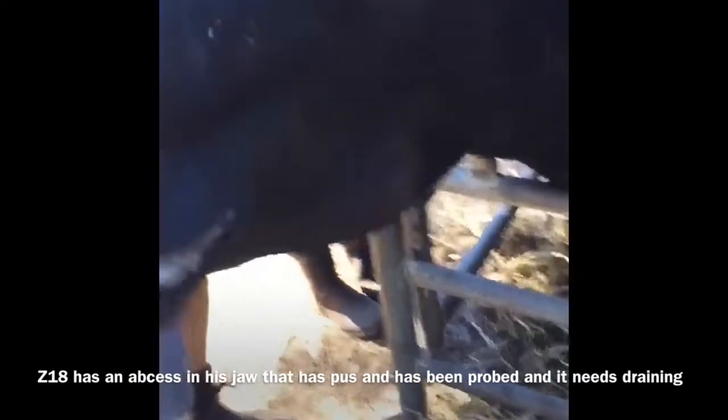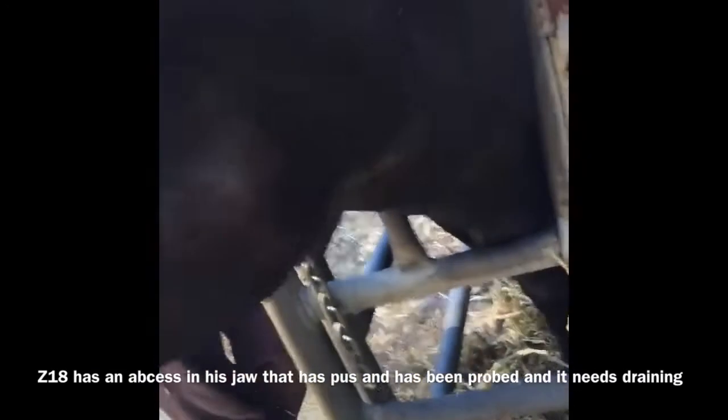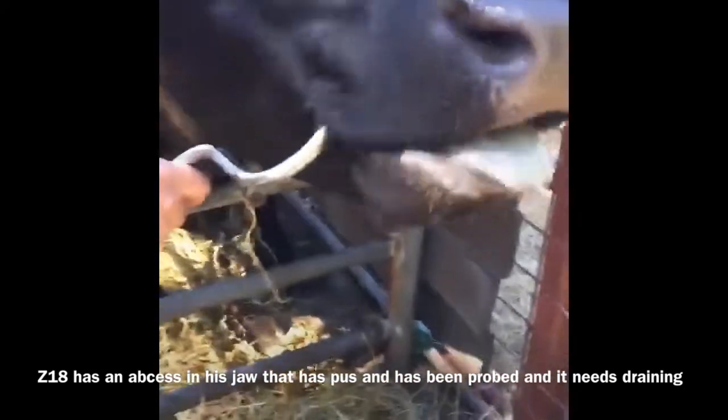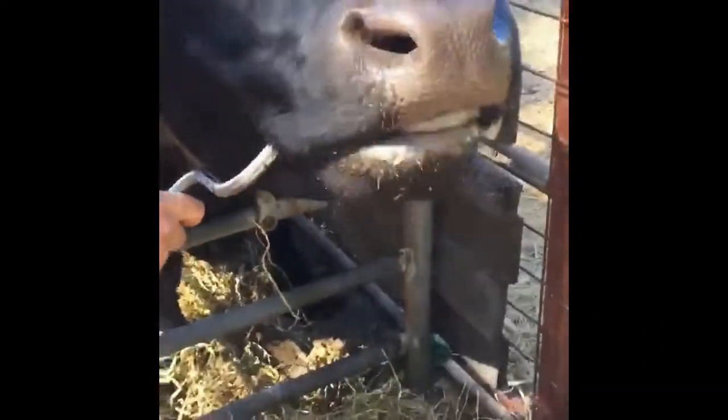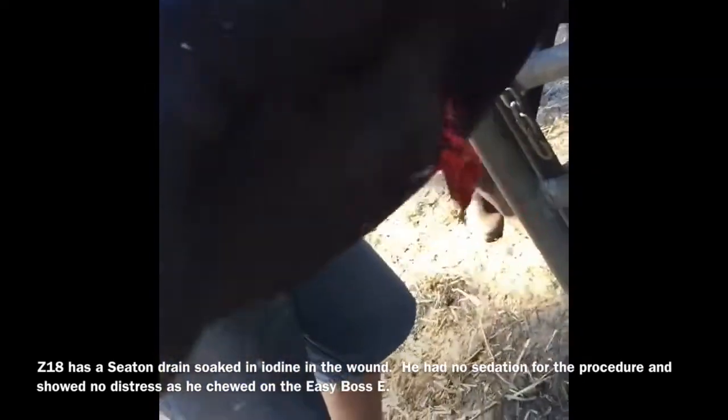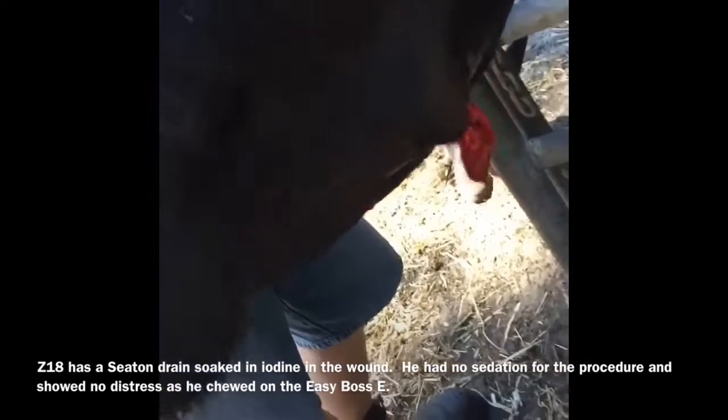FZ has a tiny abscess here. It's got pus and it's been probed already. So now we have a seat and drain in place, and it's been soaked with iodine.